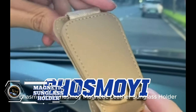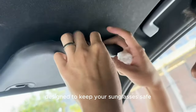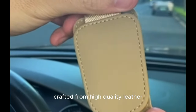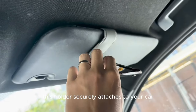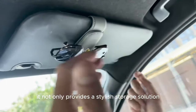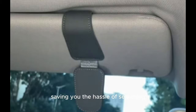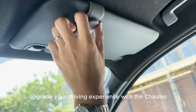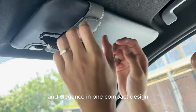This innovative accessory is a game-changer for anyone who wants to keep their sunglasses safe, secure, and within easy reach. Designed to fit most sunglasses and eyeglasses, this holder is perfect for keeping your eyewear safe while on the road. The magnetic closure ensures your glasses stay in place even on bumpy rides. The soft leather material protects your glasses from scratches and damage, ensuring they stay in pristine condition. Priced at just $7.39, this sunglass holder makes a practical and thoughtful gift.